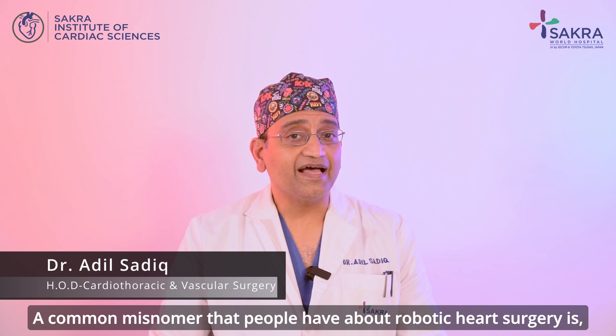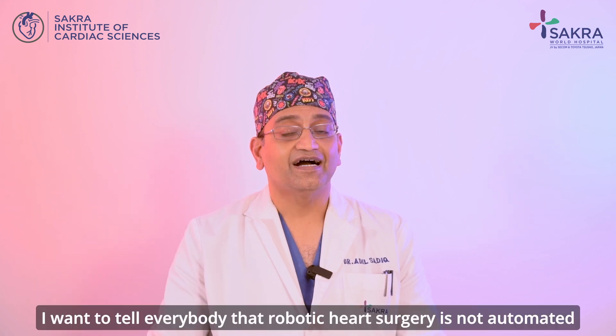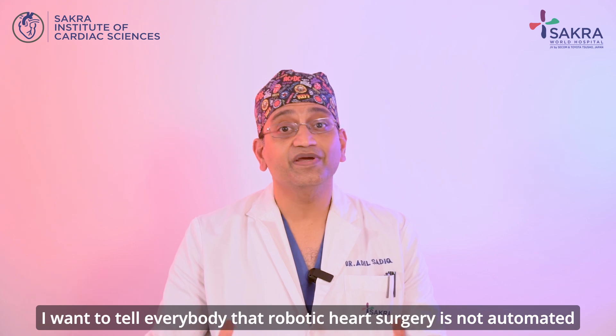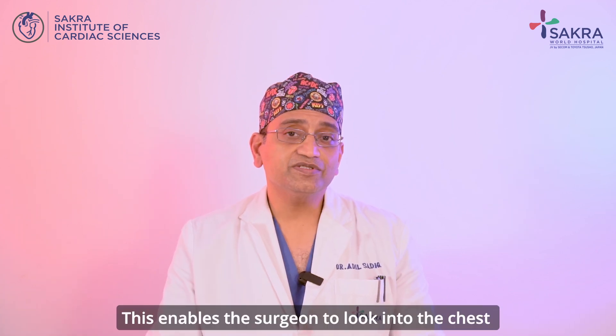A common misnomer that people have about robotic heart surgery is: does the robot actually do the surgery? Robotic heart surgery is not automated heart surgery. It's not like ChatGPT — you can't type in a command and expect the robot to do the entire surgery. That does not happen.